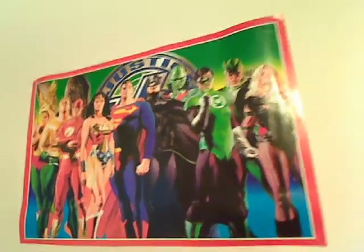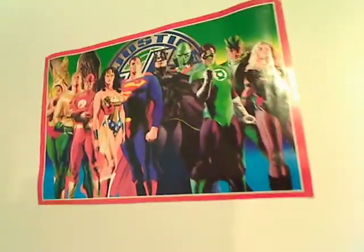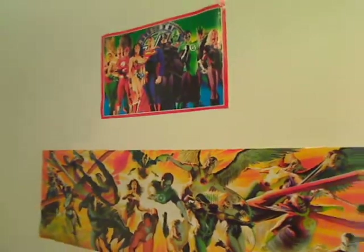Hi, this is Mike and I'm about to show you my DC collection of all the stuff I have so far. These are some Alex Ross posters. We'll get to the figures in a minute.